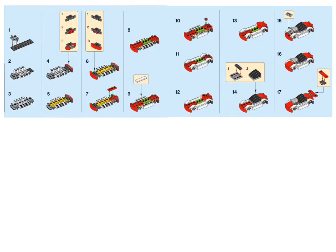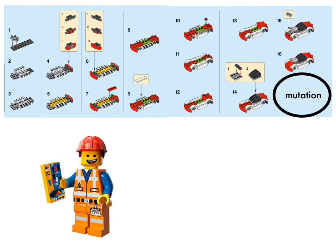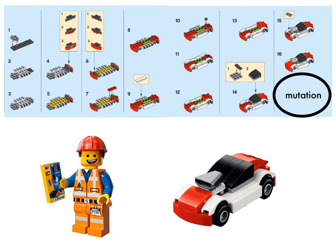So what happens if part of the instructions are missing? We call that a mutation. So Emmet, the master builder, comes to build the protein, and the part that tells them to add the spoiler is missing. So now we have a mutated race car without a spoiler. This is what happens in genetic diseases like cystinosis. There is a mutation in the gene that codes for a protein called cystinosin. We will talk more about that protein in a second.